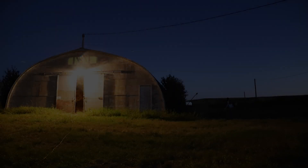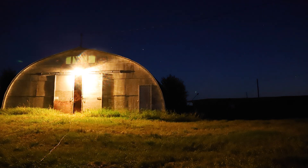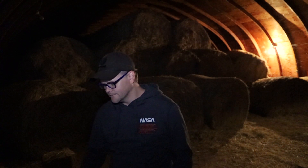This place is a Bortle 1 zone, so there should be no problem seeing the Milky Way painted across the night sky. I'm going to do a star alignment and then point my telescope towards the Soul Nebula. Before I start slewing, let's go outside and make sure there's no cable snags and everything is ready to go.